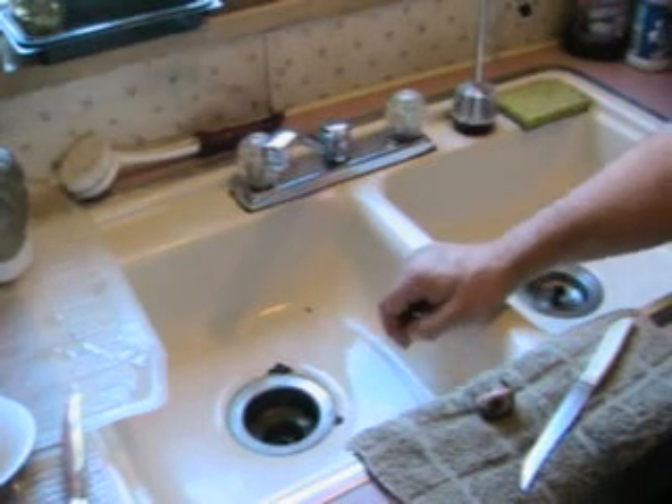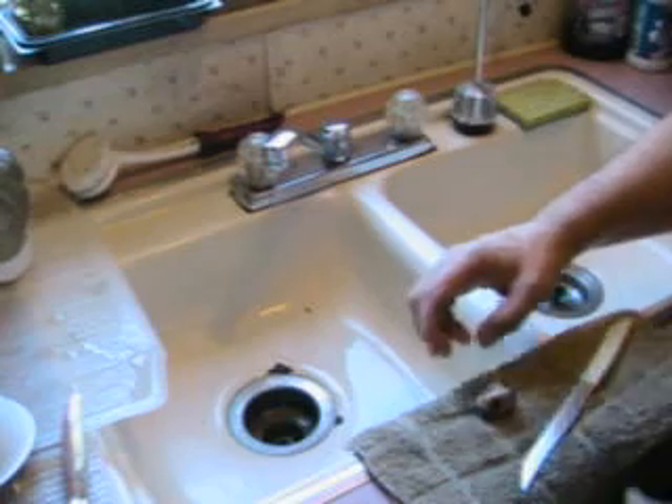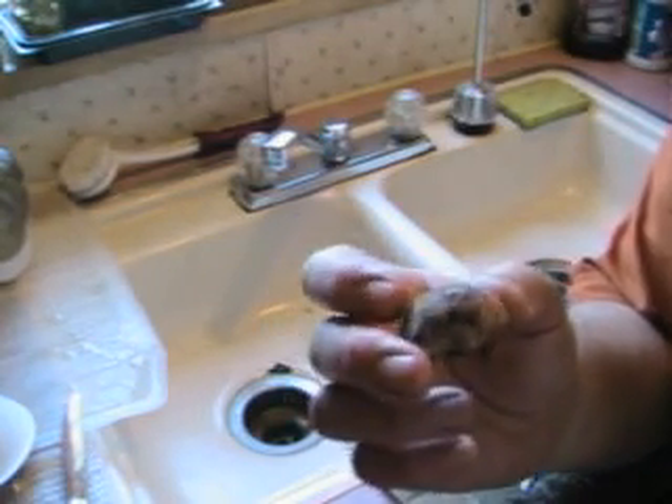I was turning my compost pile today and discovered a little unexpected gift. This is what appears to be a puffball mushroom.